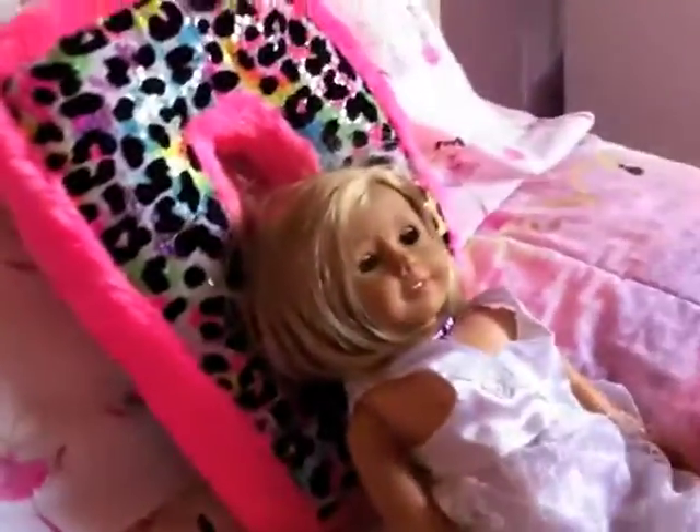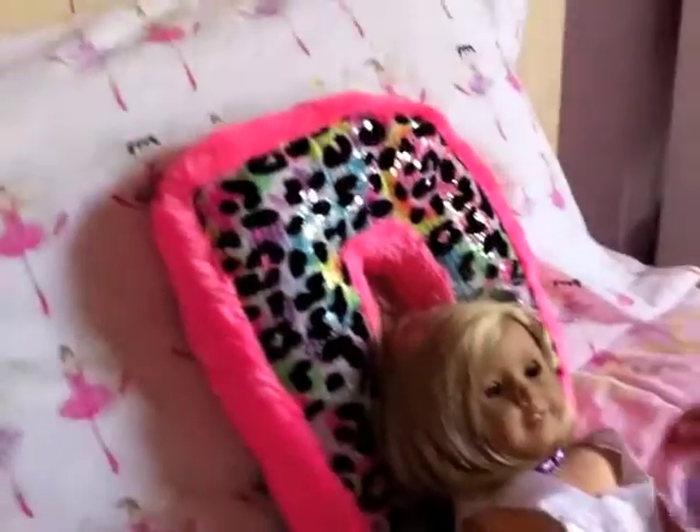And Gorilla, my picture. I have my American Girl doll. Her name's Alexi and she's my favorite.